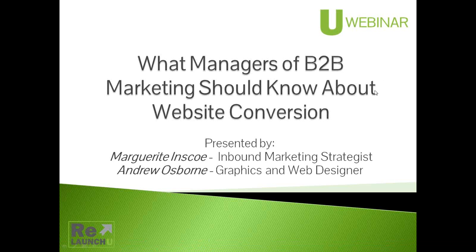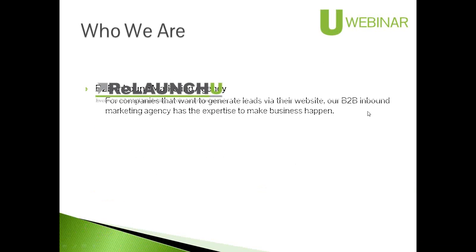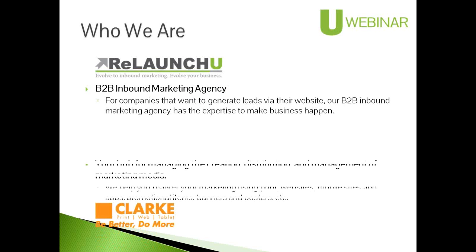We're going to share a little bit of background on who we are and where we're coming from, and then dive right into what we have planned. My agency, Relaunch You, relaunches your website to make it a lead generation machine. We're a B2B inbound marketing agency focused on helping B2B companies with their online presence.